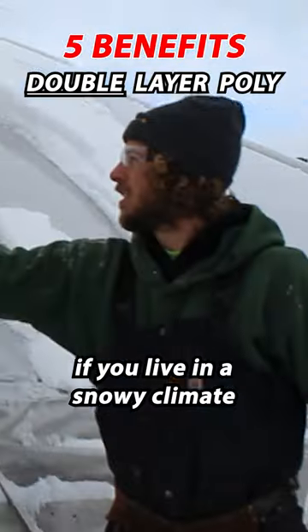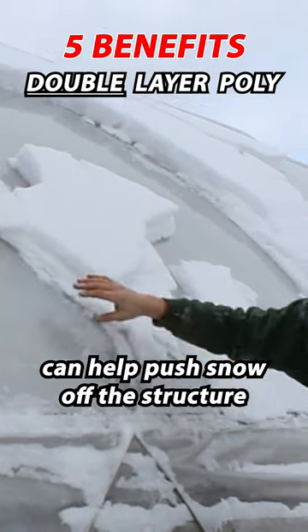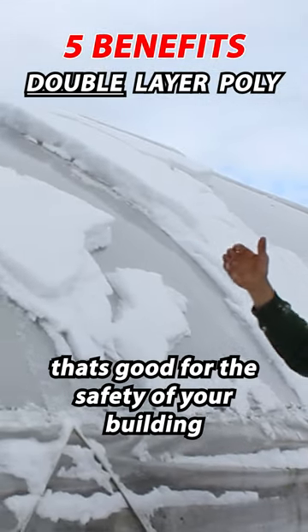Third, if you live in a snowy climate, the outward air pressure can help push snow off of the structure. That's good for the safety of your building.